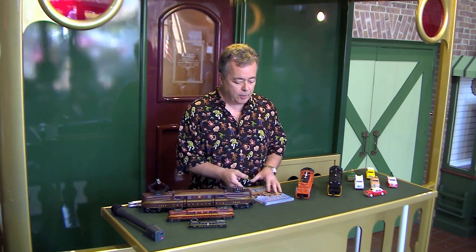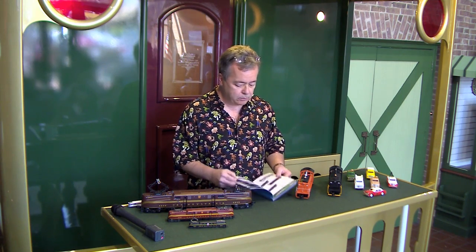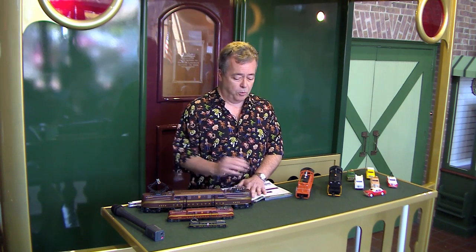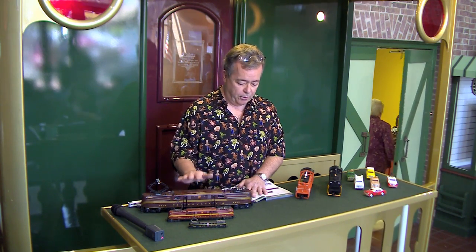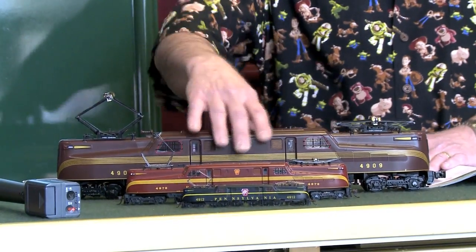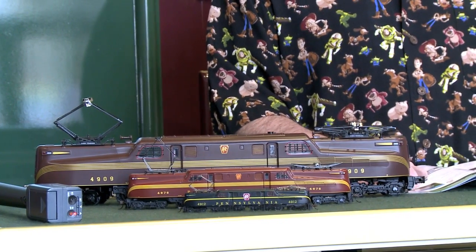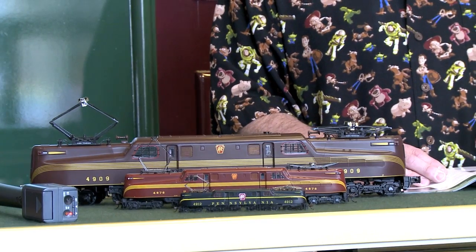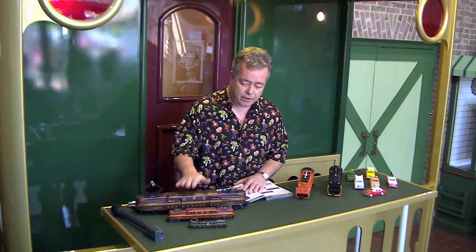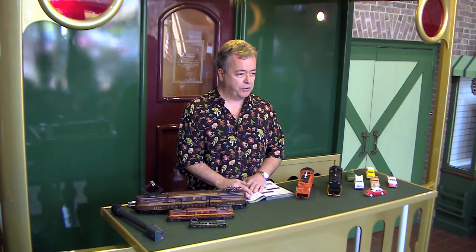In the Williams line, we've been asked numerous times to bring the scale GG1 back. So we're bringing it back with True Blast Plus sound — our new digital sound system recorded from real locomotives. Our OEM company, Soundtracks in Durango, Colorado, does all the board work for us. The boards are made here in the States. We're doing this in Tuscan, Brunswick green, the green freight scheme with single stripe, and the Congressional silver scheme. I believe the GG1s are in the warehouse now, so dealers should have them.